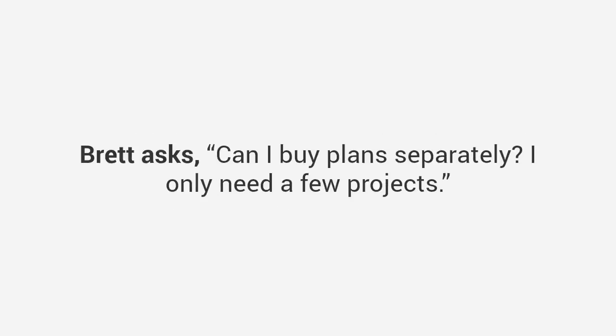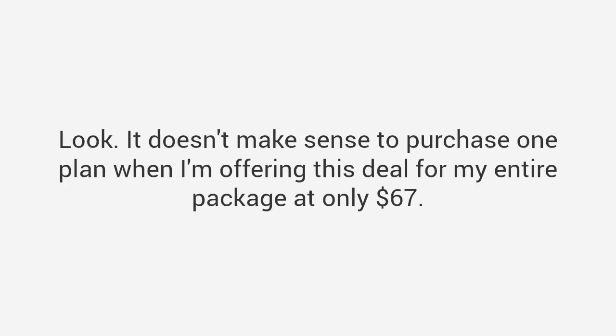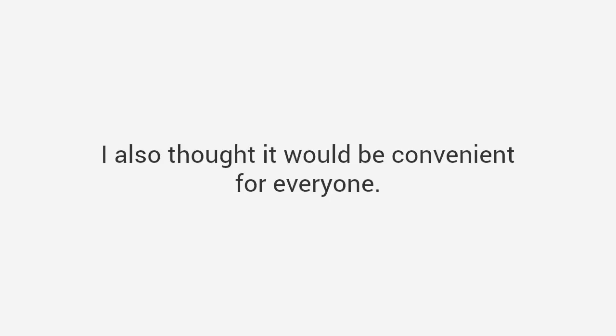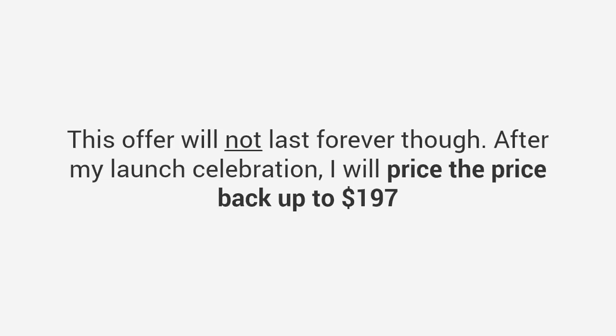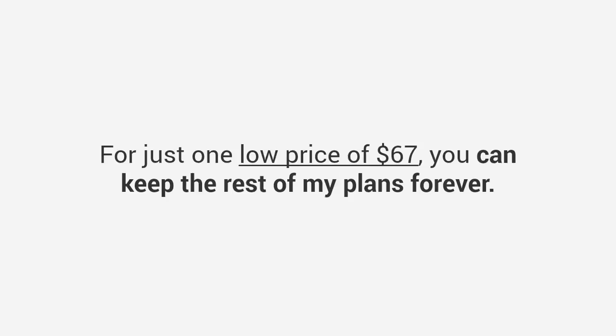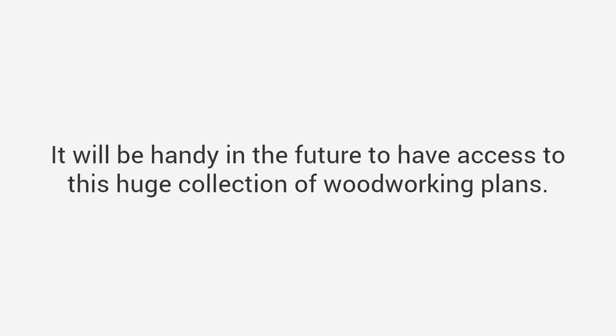Brett asks: 'Can I buy plans separately? I only need a few projects.' Thanks for asking this, Brett. Look, it doesn't make sense to purchase one plan when I'm offering this deal for my entire package at only $67. I've sold my plans separately for a lot more, but I've bundled everything together due to repeated requests. I also thought it would be convenient for everyone. This offer will not last forever though — after my launch celebration I will price it back up to $197. Think about it this way: even if you don't intend to use most of the plans, this is a great deal any way you look at it. For just one low price of $67 you can keep the rest of my plans forever — it will be handy in the future to have access to this huge collection of woodworking plans.